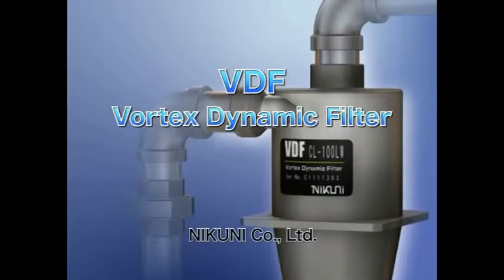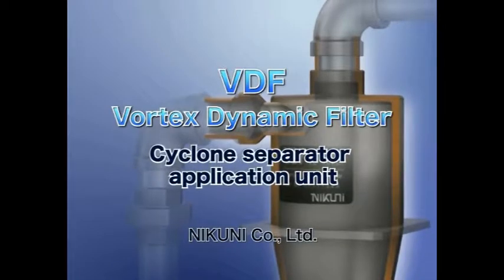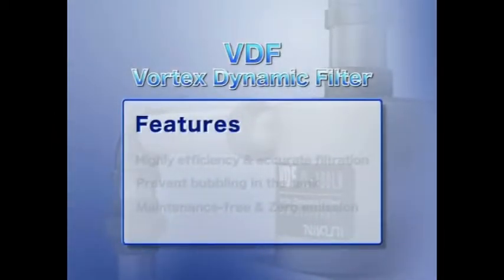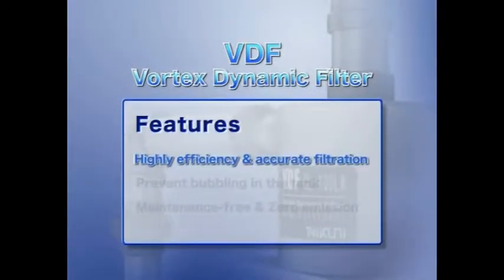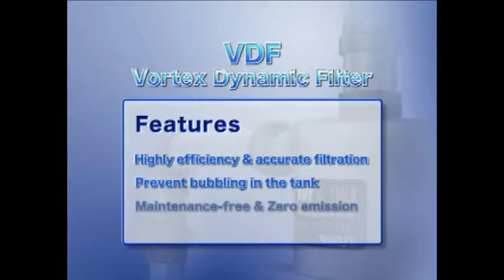The Nikuni VDF, which stands for Vortex Dynamic Filter, is a maintenance-free filtration system. The key advantages of the VDF are highly efficient and accurate filtration, prevention of bubbling in the tank, with no need to change filters that clog. Therefore, the VDF is maintenance-free and doesn't produce industrial waste.